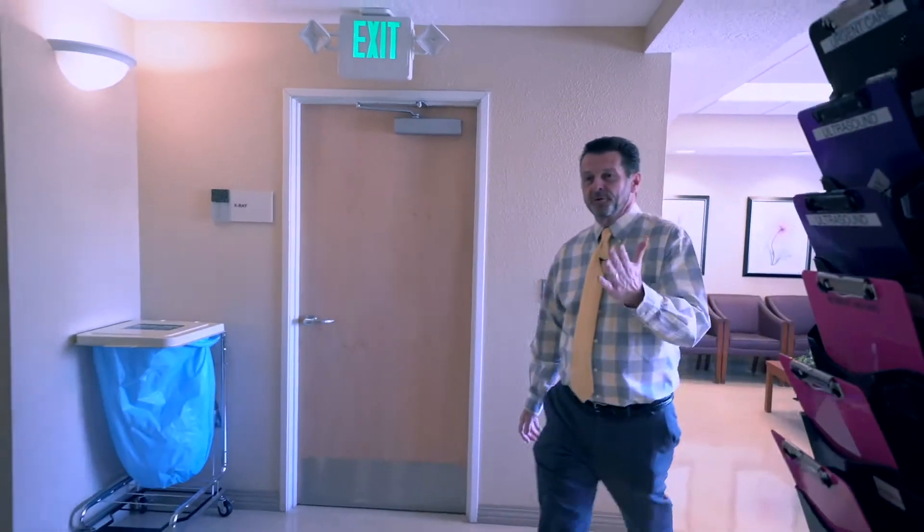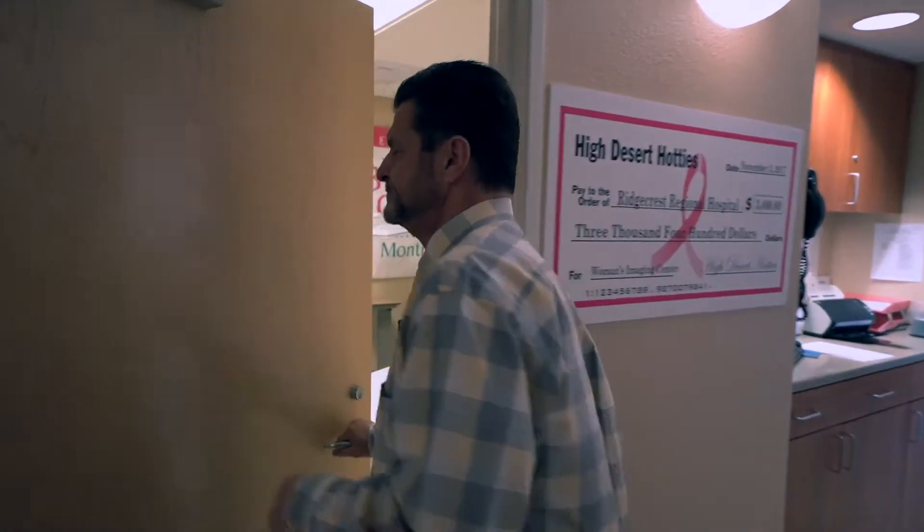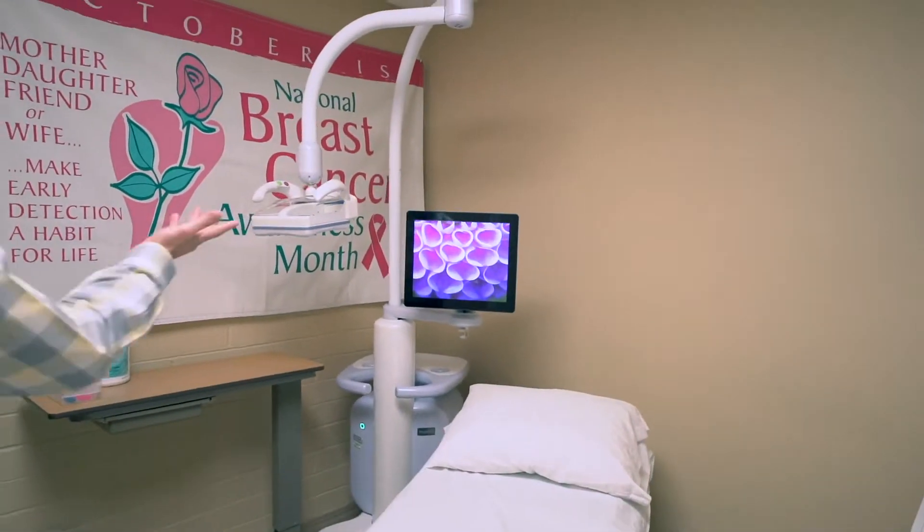Come with me and let me show you some of the rooms. As we walk down the hall of Women's Imaging, the first door we're going to come to is actually one of the newer additions we have here. This is the automated breast ultrasound system, otherwise known as ABUS.